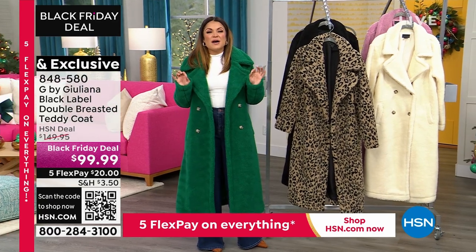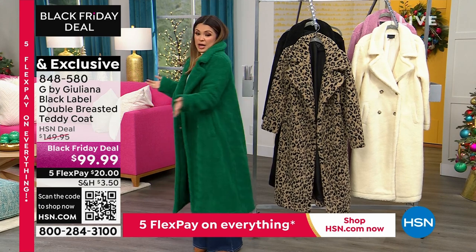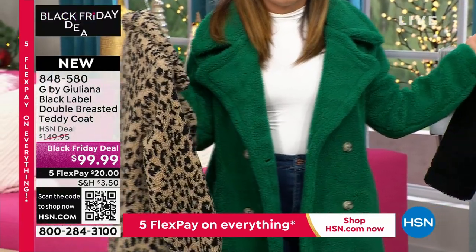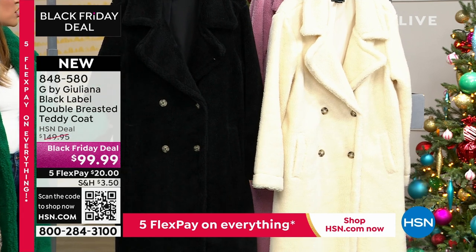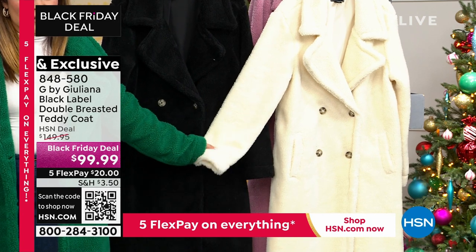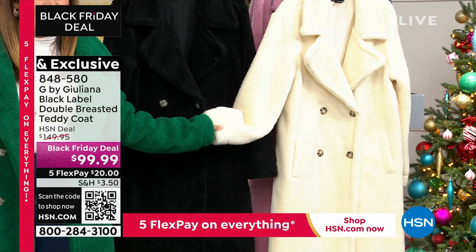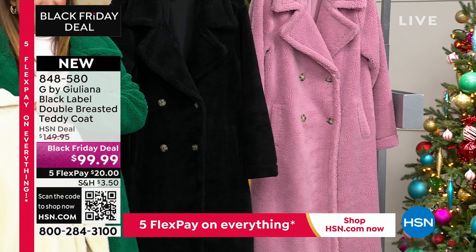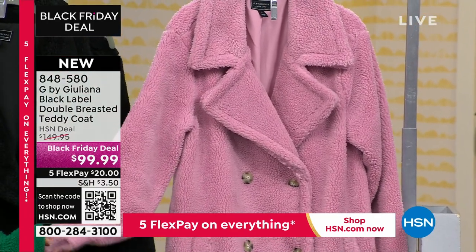The green is such a fun way to do something different — if you want that really statement look, try the green. We've got the black, that's a go-to and it will pair with absolutely anything, even your evening wear. The ivory — such a luxe, rich, classic look — will go with your winter whites, grays, taupes, and black. And then if you're looking for ultra feminine, check out that lilac pink. What a fun option — something a little bit softer.